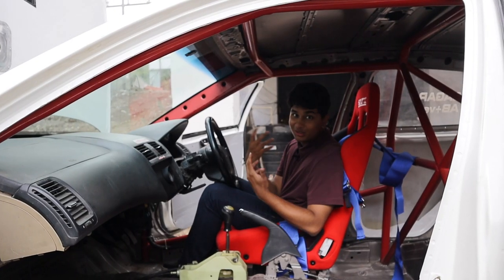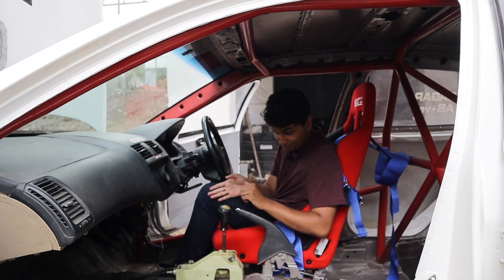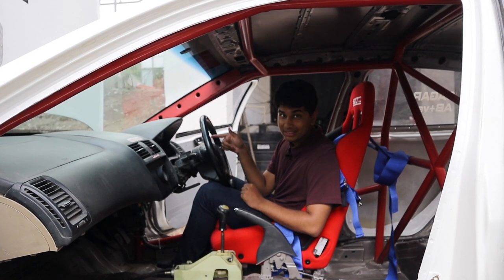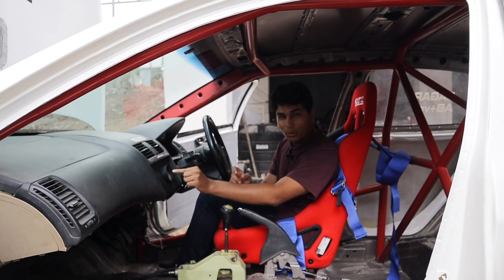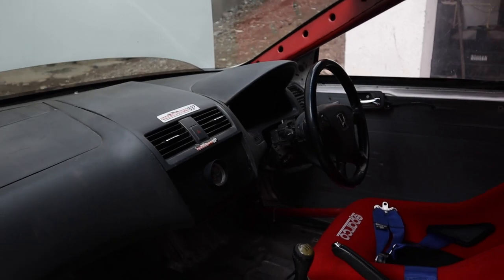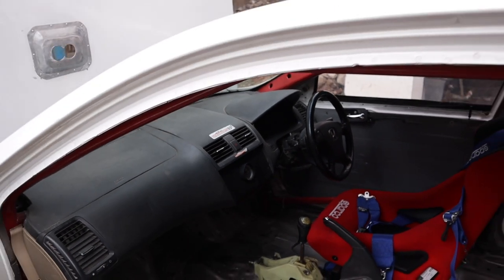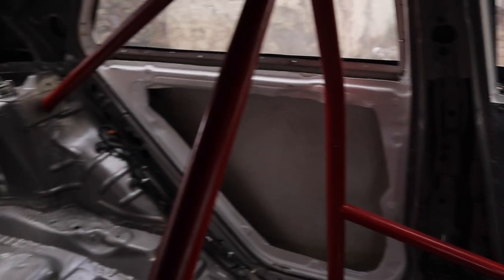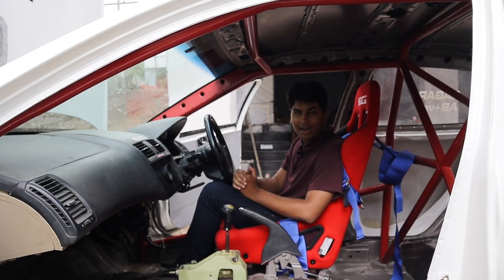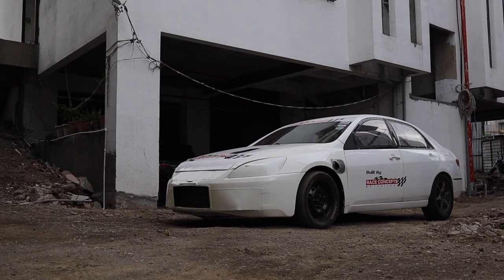Talking about the interior — this car has three pedals, a gear stick, a steering wheel, a speedometer, and just one little boost gauge by Garrett. Apart from that, it has gone through a complete weight-shedding transformation. You get a roll cage inside and a Sparco seat — that's pretty much it. What else do you need for drag racing?